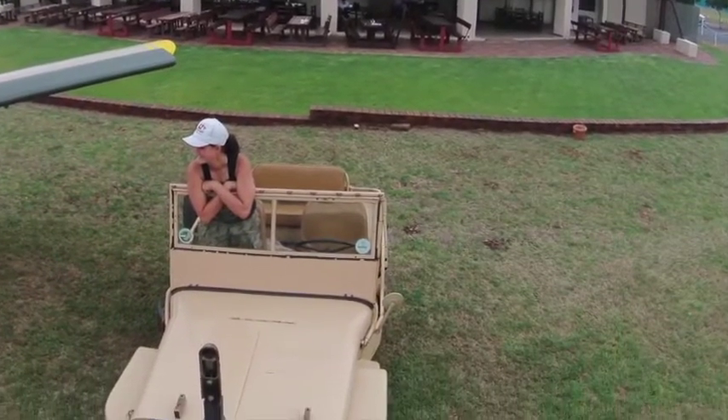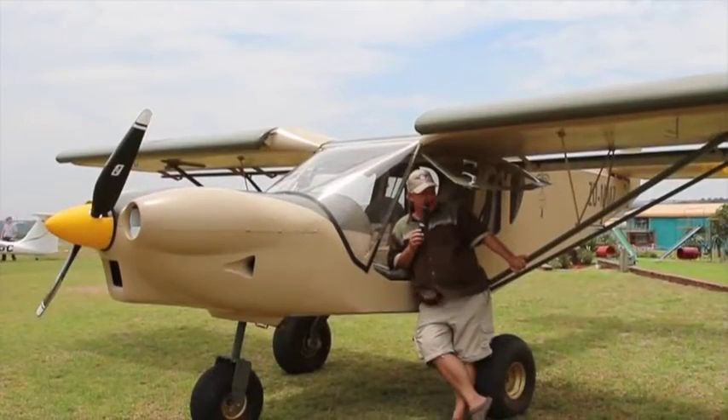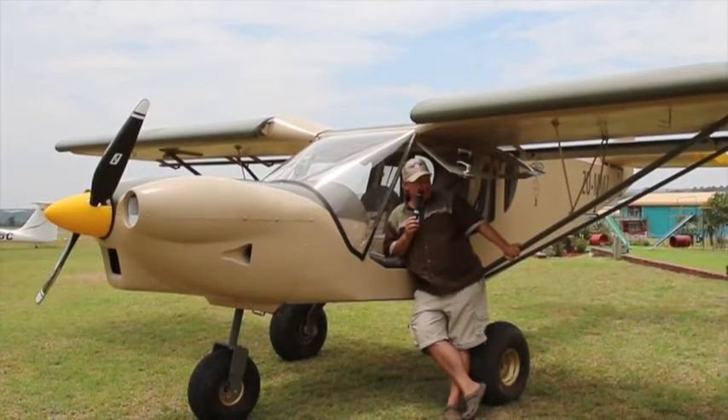Empty weights are typically from 350 to about 380 kilograms depending on the equipment levels. Let's talk about the airframe a little bit more.